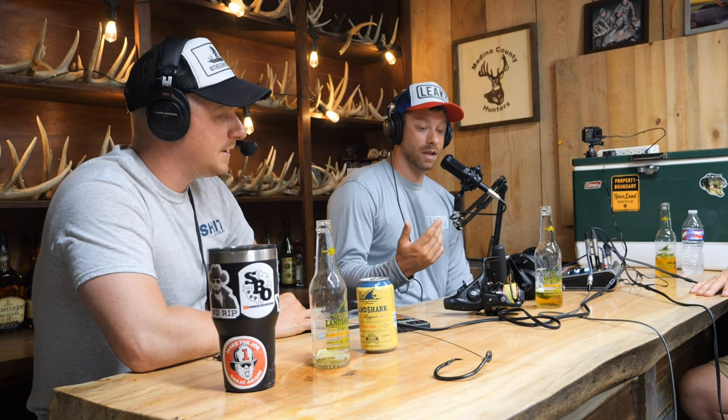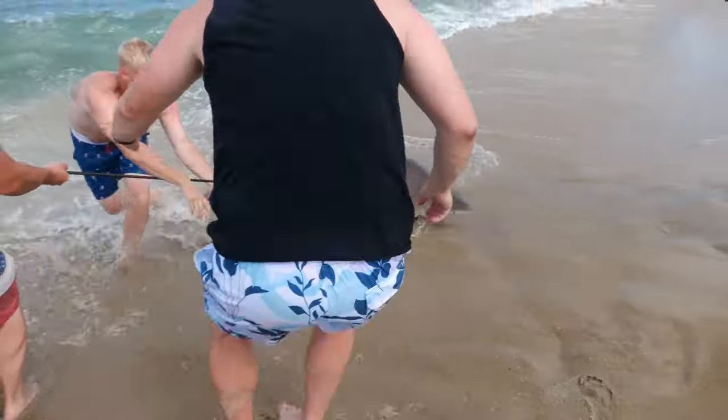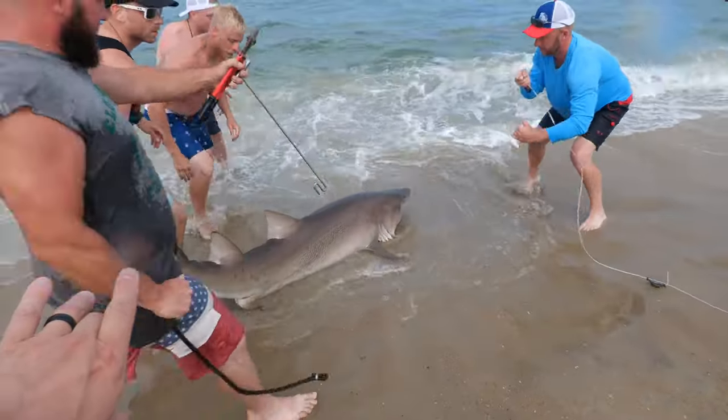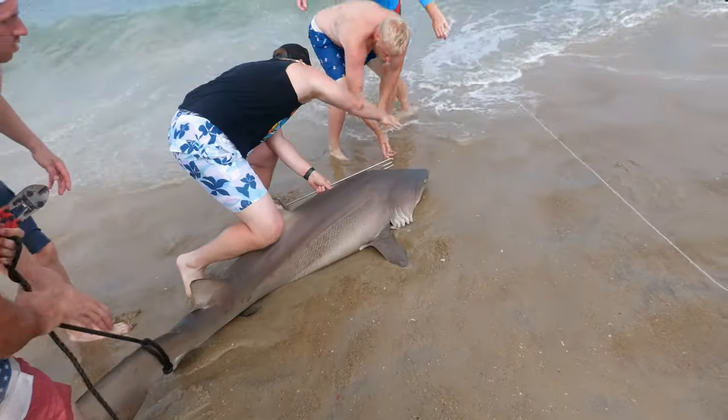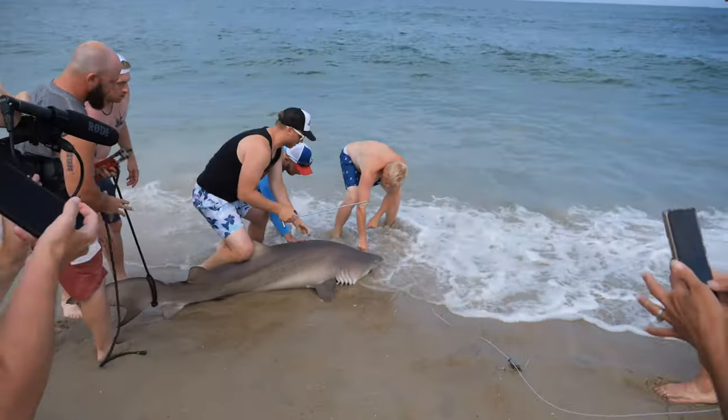Once the shark got into the break it got pissed again and that's when we knew. Reading about the species later confirmed that's how sand tigers fight. We got it in fast — probably under five minutes. The reel and rod setup had no problem with this species. It gets interesting once you get them into the surf because sand tigers like to curl up — they'll smack their tail almost against their head — so you've got to be aware of that. He was a lot bigger than we thought once we had him in the surf.